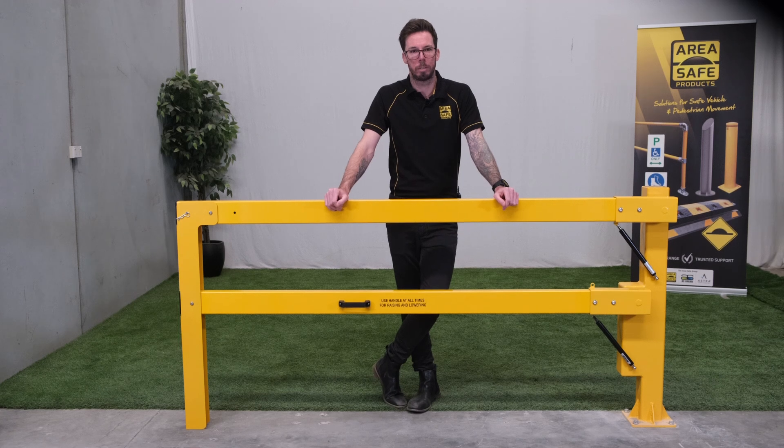Hi, I'm Chris from AreaSafe. In this video we introduce an exciting addition to the AreaSafe product line: the heavy-duty manual double-arm boom gate.